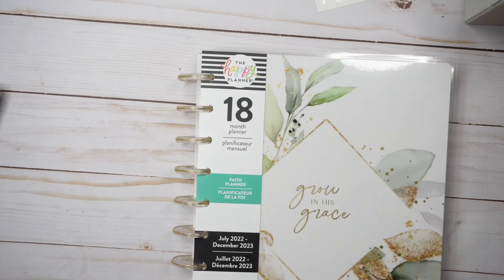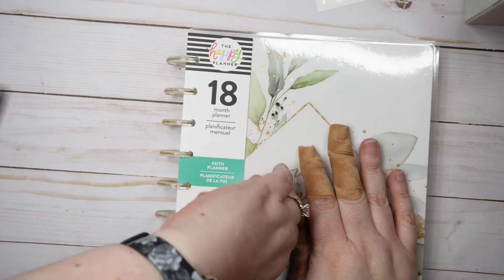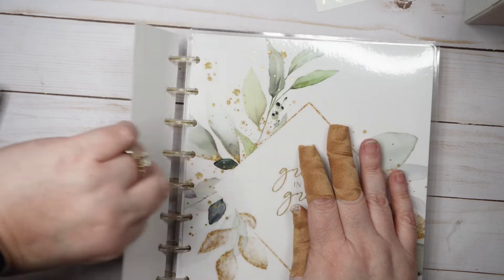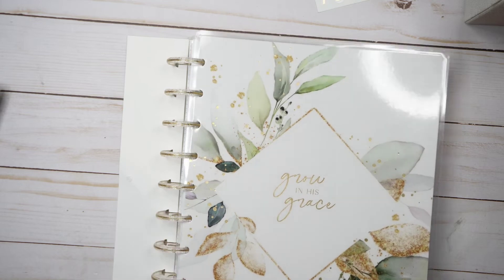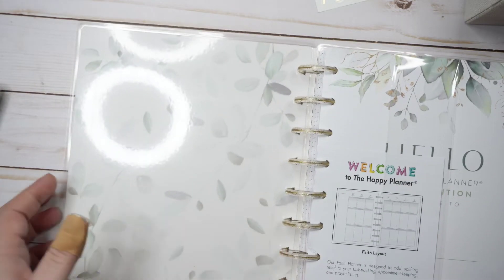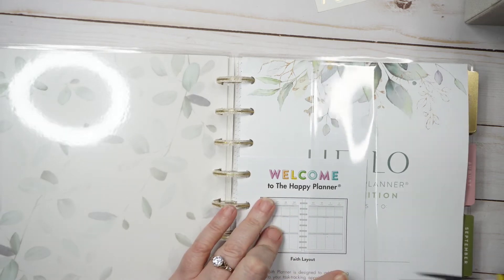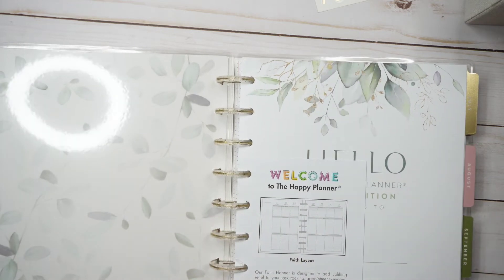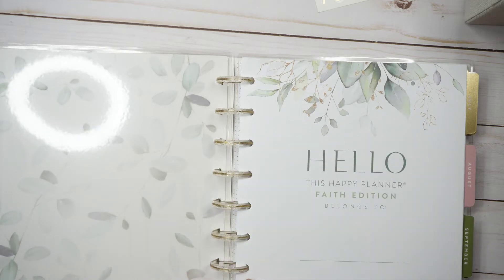Next I purchased an 18-month faith planner because it's gorgeous. I don't care for the gold glitter discs to be perfectly honest—they're okay but not my favorite. This one says 'Grow in His Grace' and has gold foil with a really pretty green leaf pattern on the inside, which I like very much. The pretty leaves are featured here on the dividers.